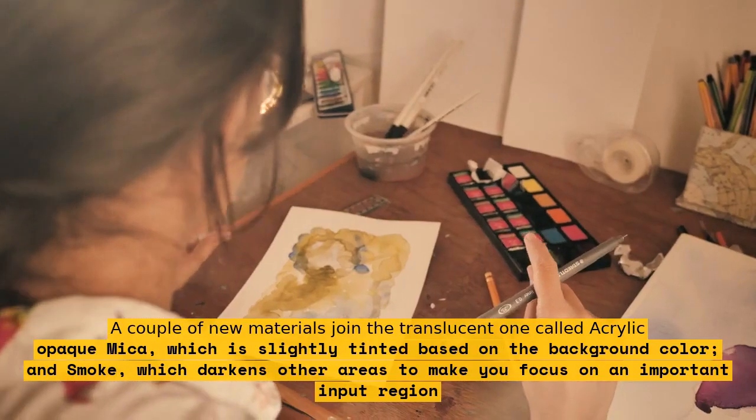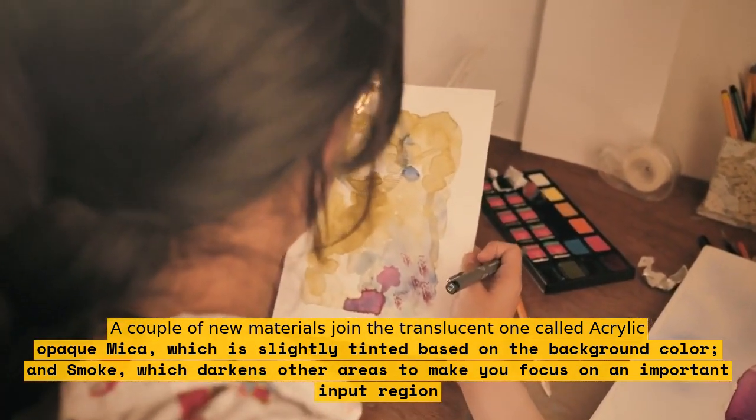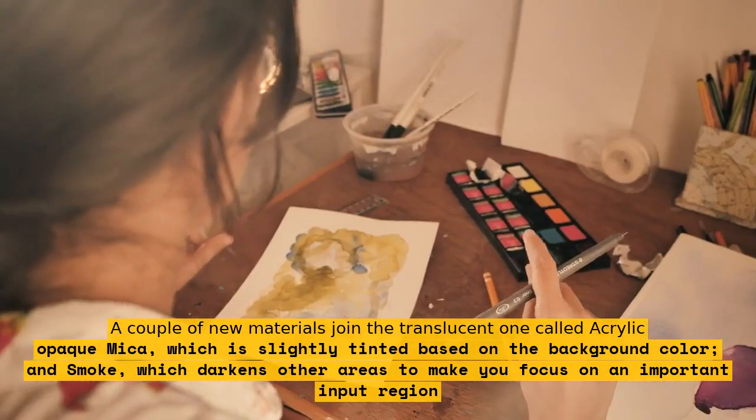A couple of new materials join the translucent one called acrylic: the opaque mica, which is slightly tinted based on the background color, and smoke, which darkens other areas to make you focus on an important input region.